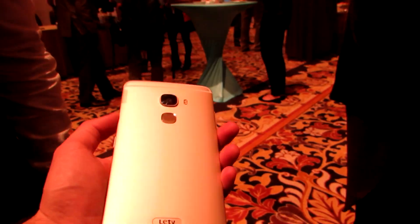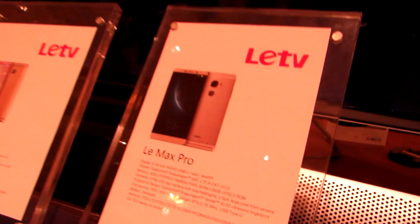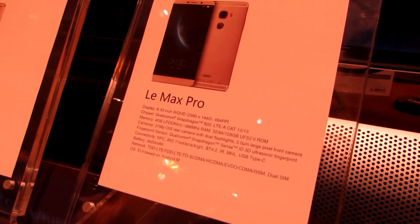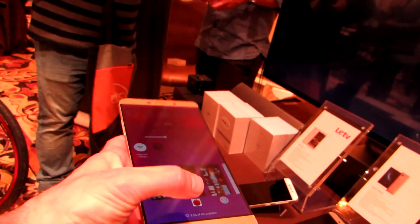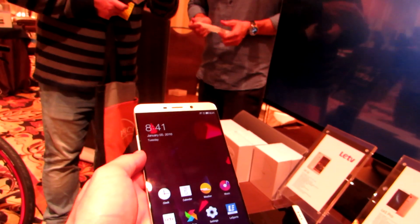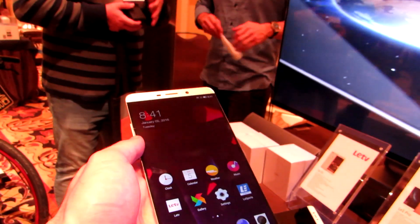So that's the LeTV LeMax Pro. Looking at the specifications: 32, 64, or 128 gigabytes of storage, 4 gigabytes of RAM, a 21-megapixel rear camera, 802.11ac Wi-Fi. This particular model is going to be working with Chinese wireless networks, so it wouldn't necessarily support 3G or 4G speeds in the United States.